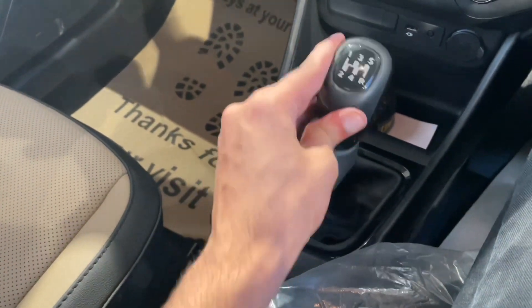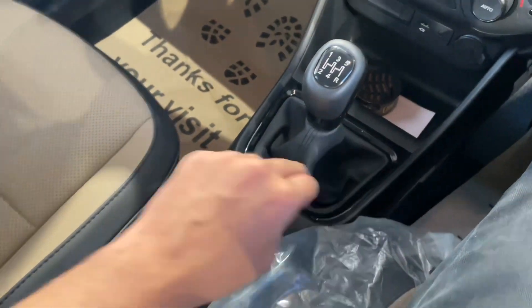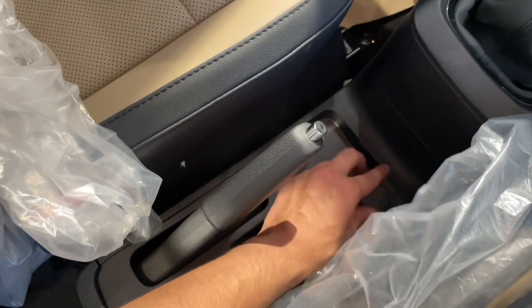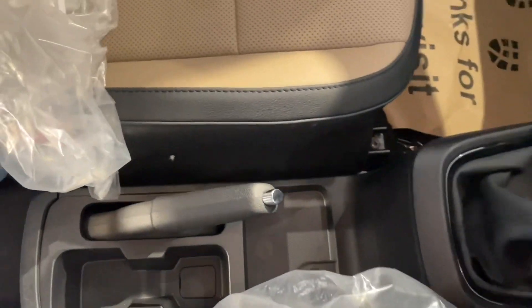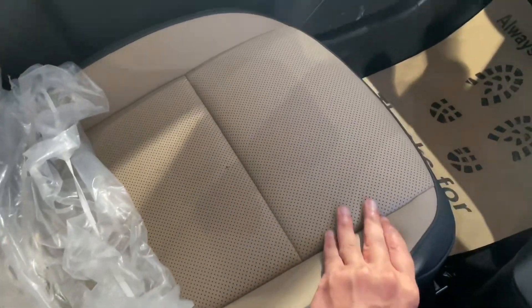You will find glossy black inserts inside the cabin. The center console area has storage space along with two bottle holders. The seats come in black and camel tan dual-tone leather upholstery with a great design and good comfort.